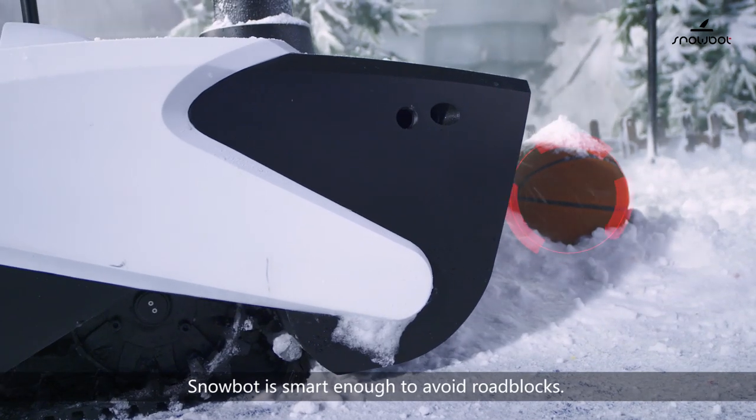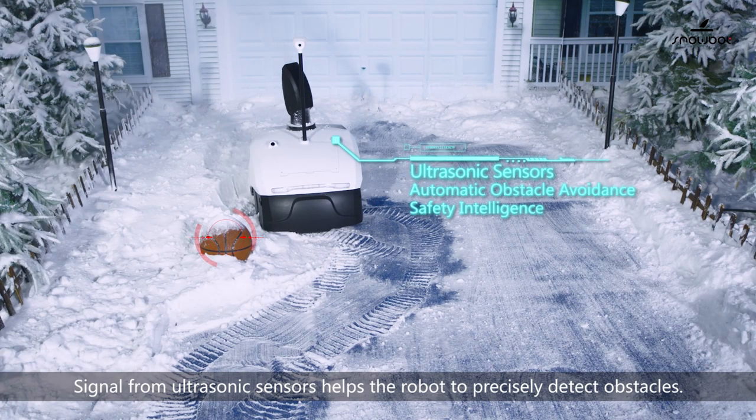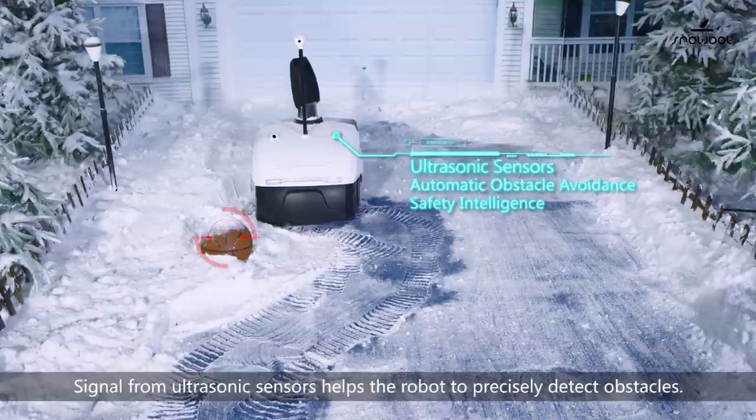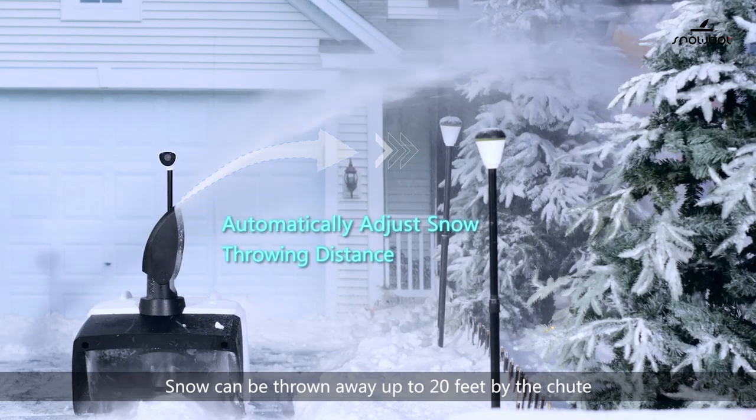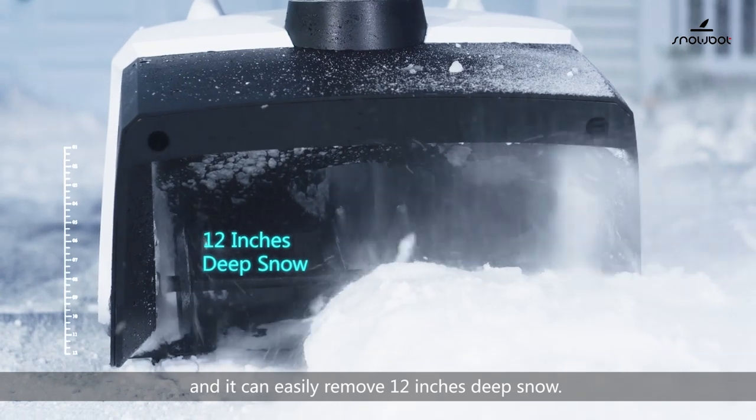SnowBot is smart enough to avoid roadblocks. Signals from ultrasonic sensors help the robot precisely detect obstacles. Snow can be thrown away by 20 feet via the chute, and it can easily remove 12 inches of deep snow.